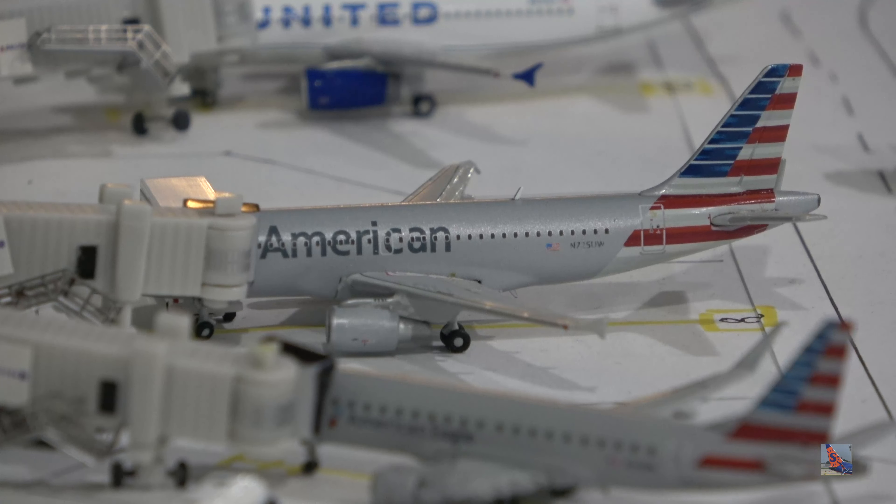Moving over to gate 12, we have a Frontier Airbus A320neo. Nice to see Frontier again in this update. This aircraft arrived on a service from Las Vegas, flight 1990, at 4:32 p.m., very delayed from a 2:49 p.m. scheduled arrival. I'm not sure exactly how long the delay was — I'll pop it up on screen. Not sure what caused it, but it was probably something mechanical or just one of those random delays that proves to be an inconvenience for passengers.